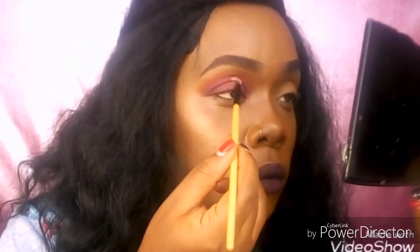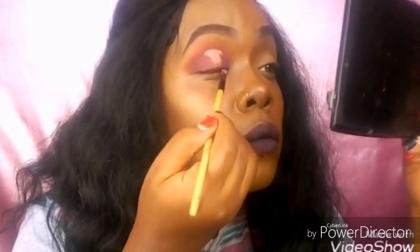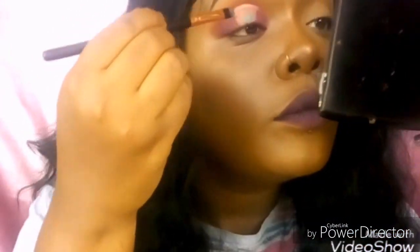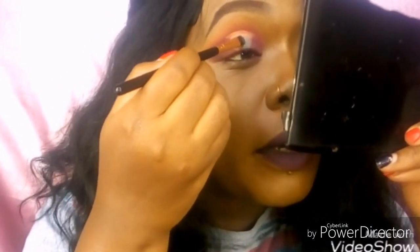Just like that, I'm going to do a half cut crease. Then I'm going to put this green shimmery shade inside — this one is called 'Feminist.' I'm going to use it on top of my lid. Oh, the pigment is so nice — oh my gosh!